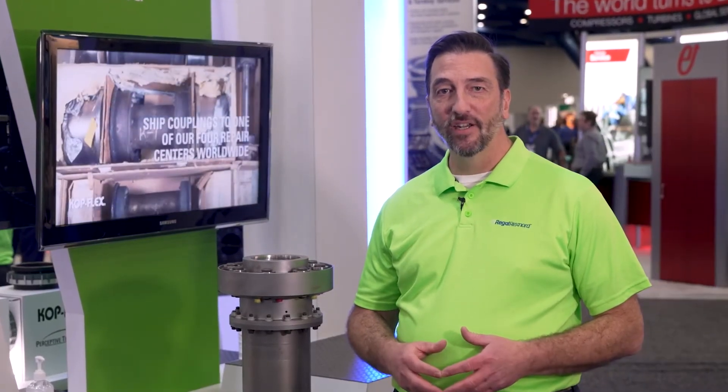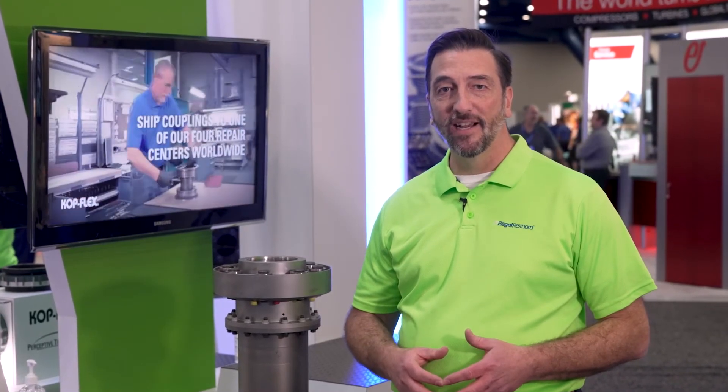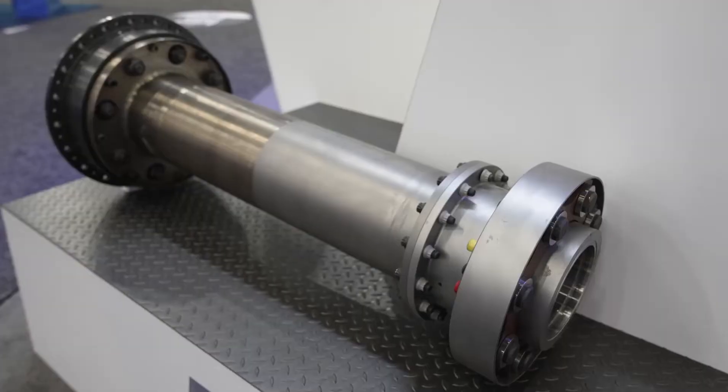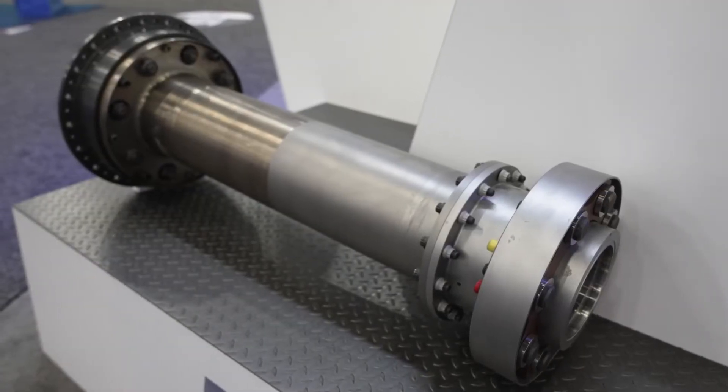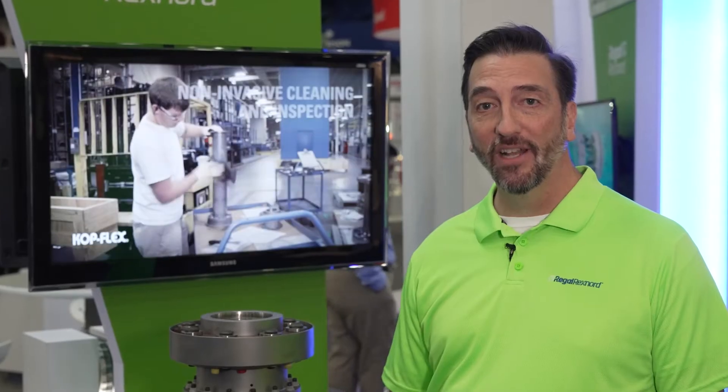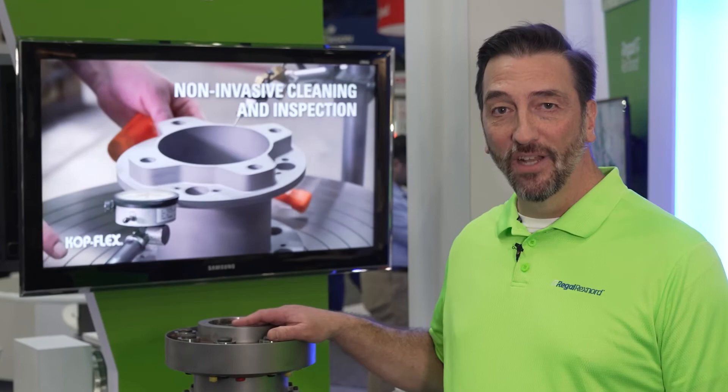Regal Rexnord offers recertification services for Copflex and Rexnord high-performance couplings worldwide. Our couplings are engineered for the strict standards of API 671 and designed to last the life of the connected equipment. However, equipment often operates beyond design, reducing the effective service life of the couplings. Recertification resets that accumulated damage due to these severe conditions. We stand behind our recertification with the same-as-new warranty to give you the peace of mind you need, knowing that the couplings are going to last for many years to come. Like new for less.